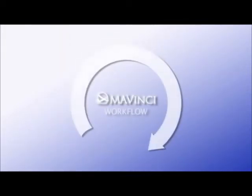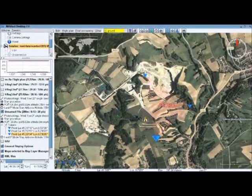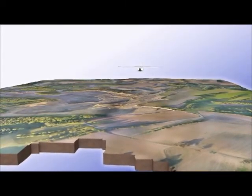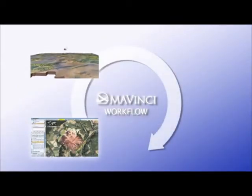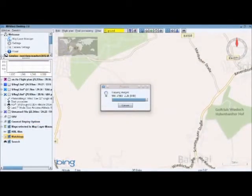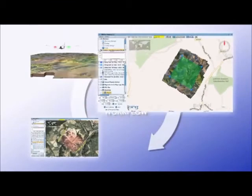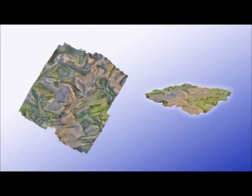The Mavinci workflow: first, the target area is specified and the flight path is automatically planned. Then Sirius goes to work, surveying the defined area. A quick quality check is performed after the flight directly in the field in Mavinci Desktop. Once the individual photos have been post-processed, a high-resolution orthophoto and digital elevation model are available.